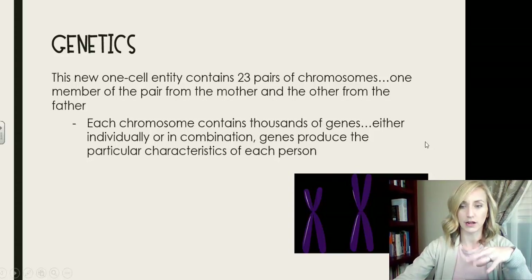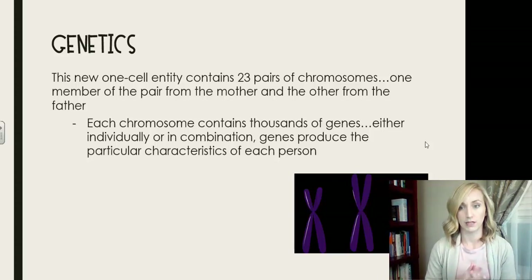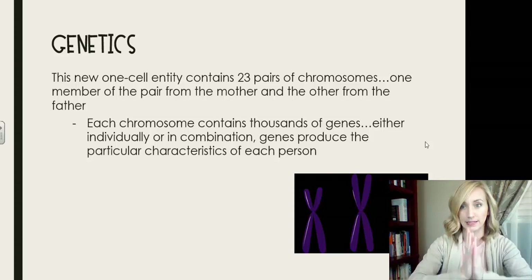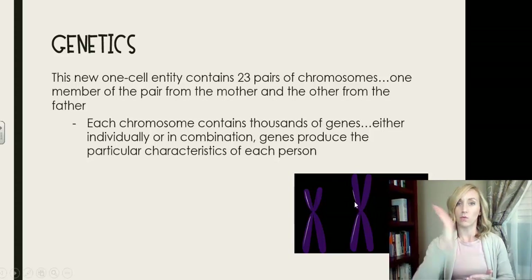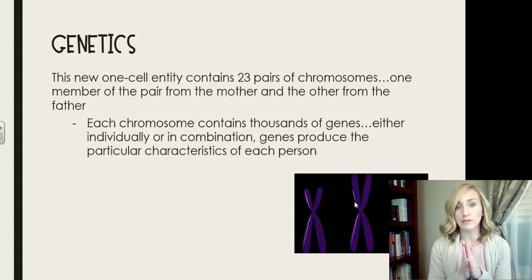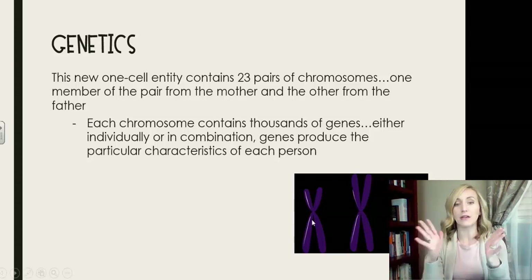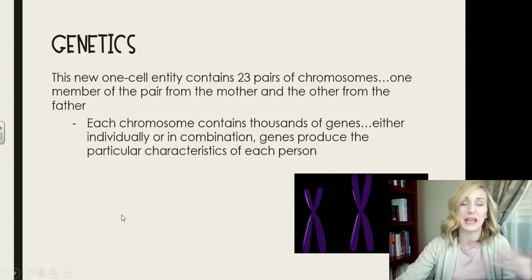Now let's talk about genetics at conception. This new one-cell entity — the fertilized egg — contains 23 pairs of chromosomes. Twenty-three halves were given by the female and 23 halves by the male. One member of each pair comes from the mother and the other from the father. Each chromosome contains thousands of genes, and either individually or in combination, genes produce the particular characteristics of each person. Within those genes is the DNA, which makes us individuals different from every other human being.